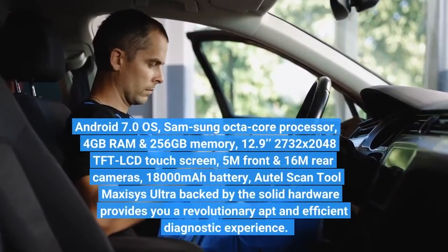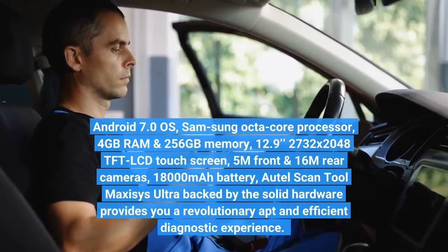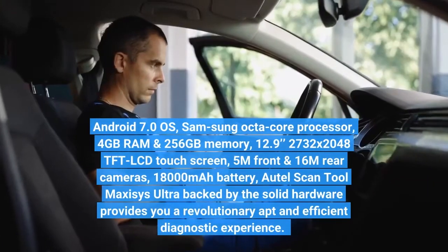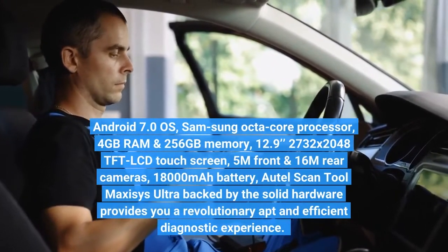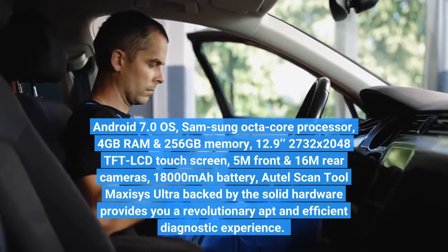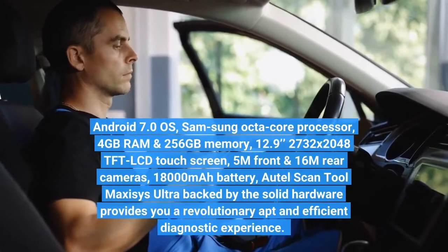Running on Android 7.0 OS with a Samsung Octa-Core processor, 4GB RAM and 256GB memory, a 12.9-inch 2732×2048 TFT LCD touchscreen, 5MP front and 16MP rear cameras, and an 18,000mAh battery, Auto-Ultra's solid hardware delivers a revolutionary and efficient diagnostic experience.